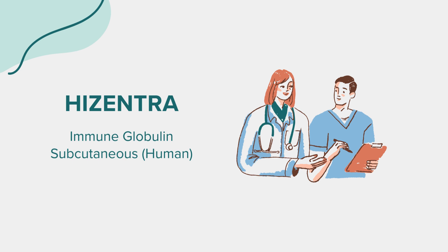Many wonder about the age restrictions for Hisentra. It is approved for use in adults and children 2 years of age and older for the treatment of primary immunodeficiency. For CIDP, it is approved for use in adults. It's always best to consult with a healthcare provider for any specific queries related to this medication. That wraps up our overview of Hisentra. Remember, this information aims to educate and should not replace professional medical advice. Always consult with a healthcare provider for any questions or concerns. Thank you for tuning in.